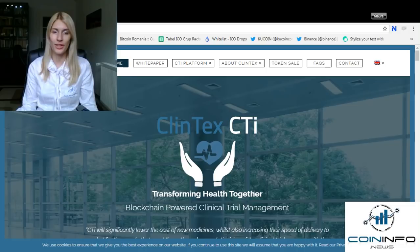This drives proactive decision-making, allowing optimization of valuable resources and funding, enabling a faster time to market for new medicines and reducing clinical trial costs. The Clintex CTI platform will enable more efficient clinical trials and is targeted at the clinical trials industry, currently worth 350 billion dollars.